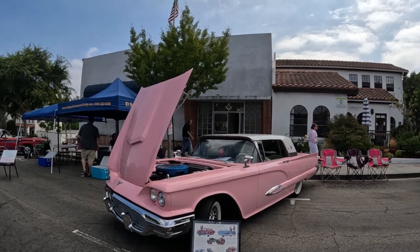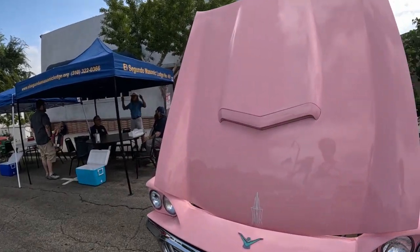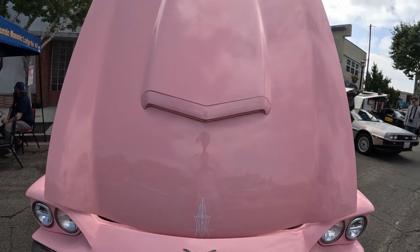Gorgeous looking car. Look at that. Beautiful. Look at that. Cars look like pieces of art.